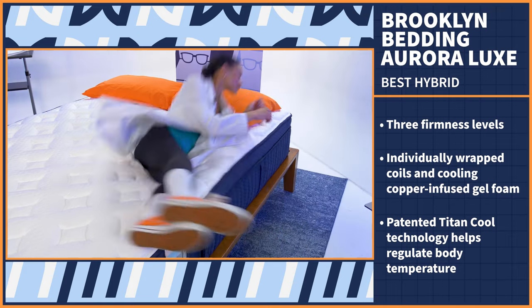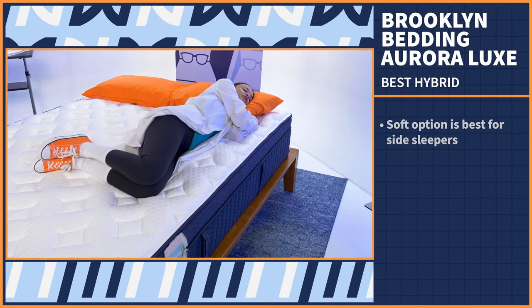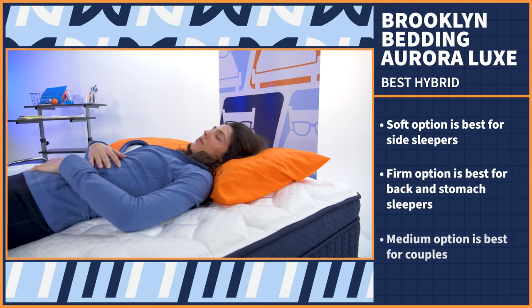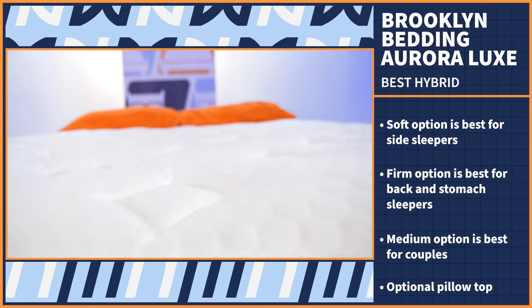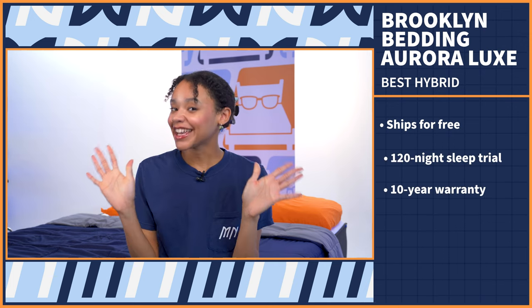Since you can choose your preferred firmness level, this bed is a great option for all types of sleepers. We recommend the soft option for side sleepers, the firm option for back and stomach sleepers, and the medium option for couples with different preferences. You even have the option to add on a pillow top if you really want a plush sleeping surface. The Aurora Luxe ships for free, compressed in a box and delivered right to your door. You'll have 120 nights to try it out, followed by a 10-year warranty.